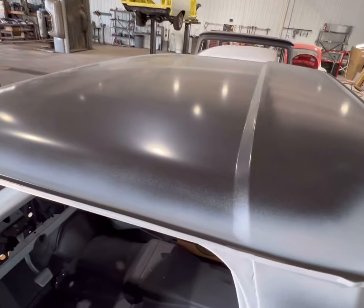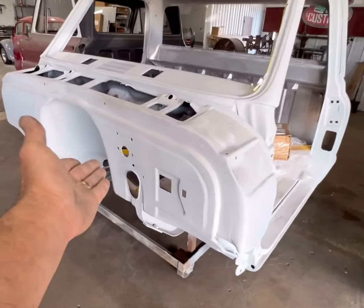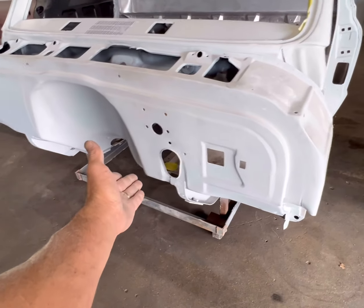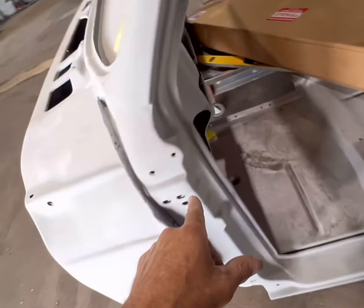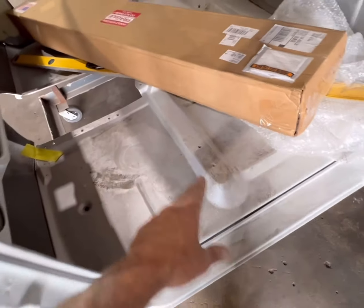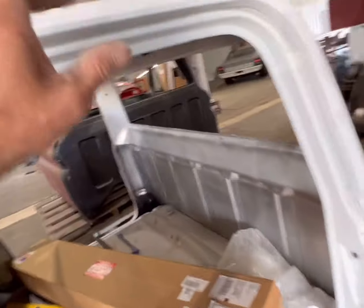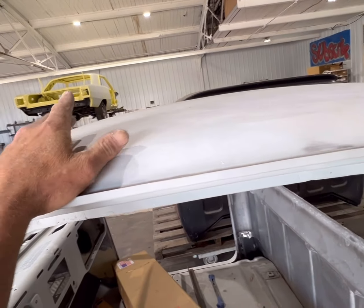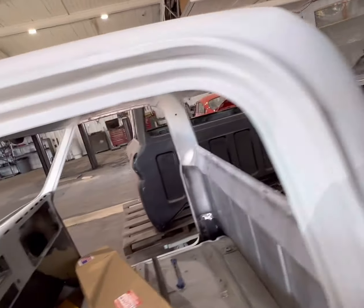The outside roof skin is brand new. This cab has a brand new firewall, outer cowl, inner cowl, floorboard, rockers, cab corners, and roof skin. Also has this area here all rebuilt. The back wall is factory.